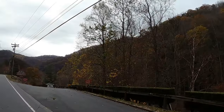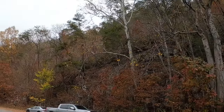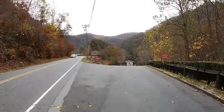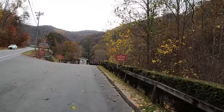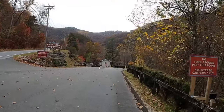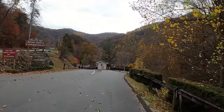Alright guys, we are walking across the road now and this is where you're going to be parking if you're gonna come up here to the campground, because the park is now gated. The only way to get in here is to park and then walk down. There's a little bit of an effort — you gotta do some walking, but that's okay.